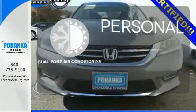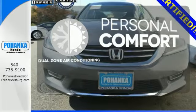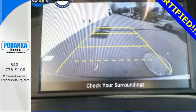No one will complain about the temperature with the dual zone air conditioning. Take this 2013 Accord for a test drive today.